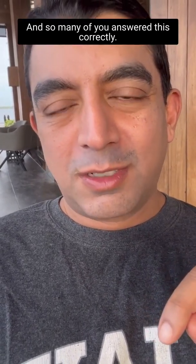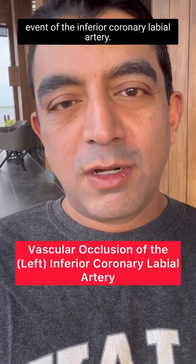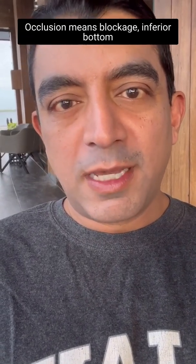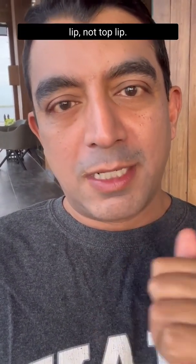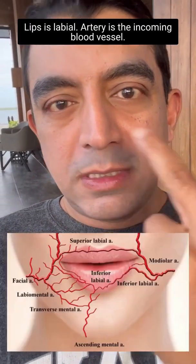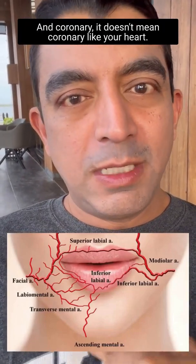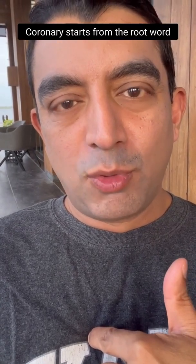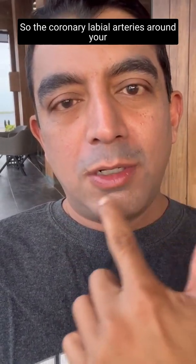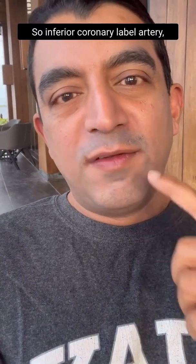So many of you answered this correctly — this was a vascular occlusion event of the inferior coronary labial artery. Let's break that down: vascular means blood vessel, occlusion means blockage, inferior means bottom lip not top lip. It was the left inferior coronary labial artery. 'Labial' refers to the lips, 'artery' is an incoming blood vessel, and 'coronary' doesn't mean coronary like your heart — it comes from the root word 'corona,' meaning crown, like coronation.